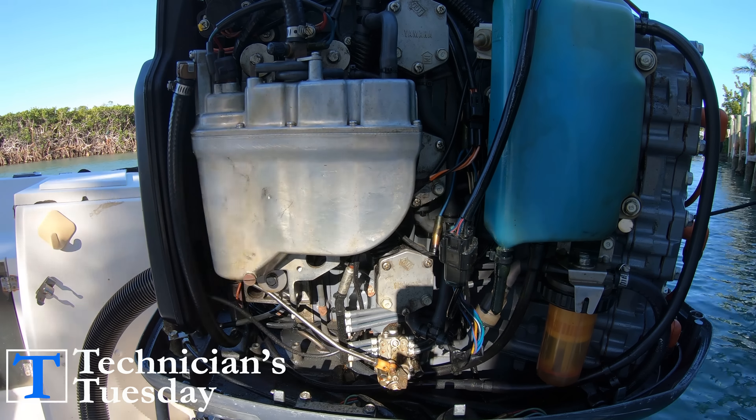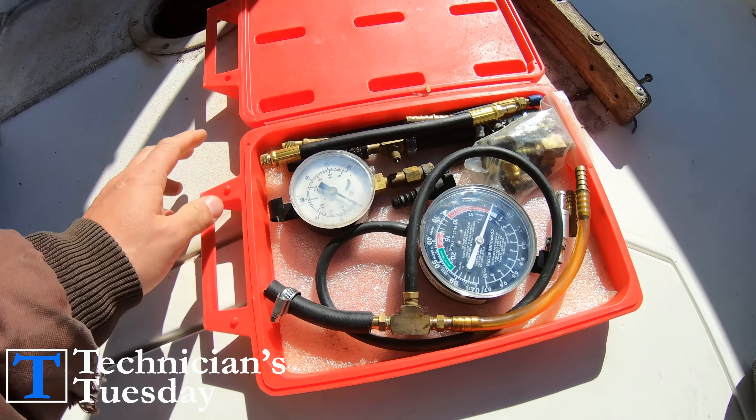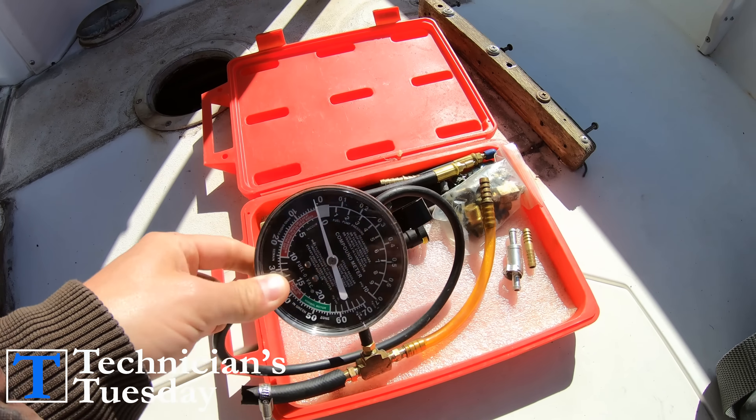If you don't hear anything, check to see if the fuse is blown. Then there is a more complex form of troubleshooting where we start checking to see what kind of vacuum the fuel pump has and even pulling the pump off the engine to bench test it.